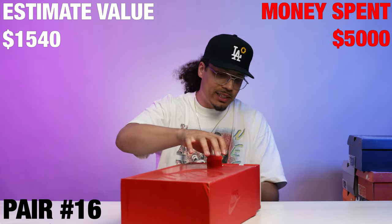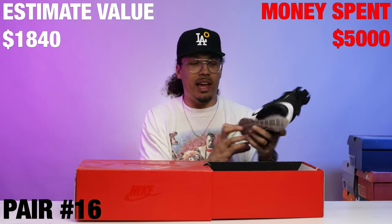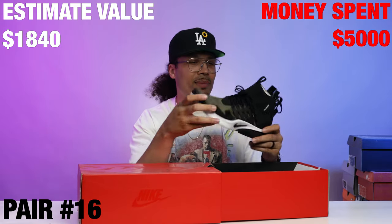Right here we got an Air Presto Mid Acronym — now we're talking my language. The only problem is this is a size large and I definitely cannot fit a size large. That's crazy — I need this colorway. Why is it never in my size on the stuff that I want?